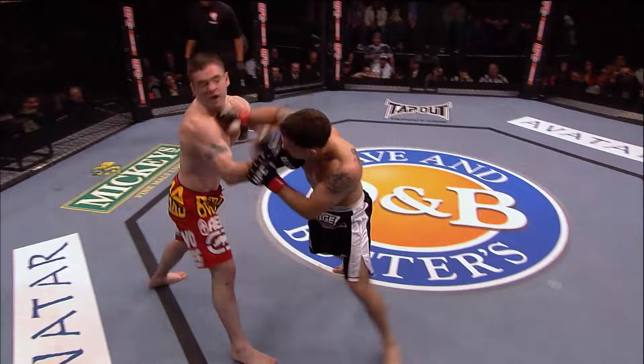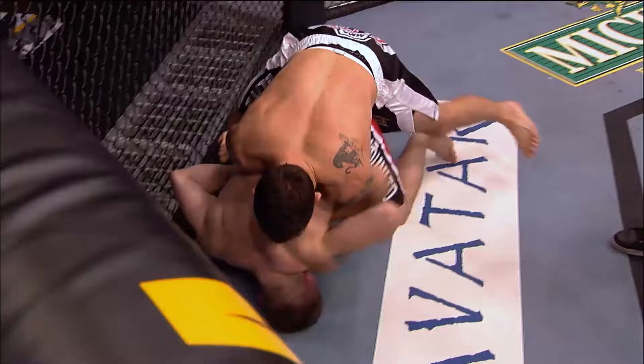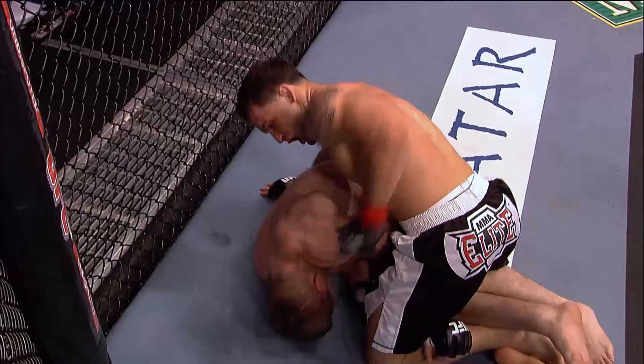Oh, got him. He hurt him. Yeah, this is bad. He got him with a big shot. Edgar's doing a great job of landing shots in this scramble. Trying to get to the mount. Edgar looking to finish the fight right here. Taking advantage — clean shots by Frankie Edgar. Merv Dean right on top of the action. Frankie Edgar.